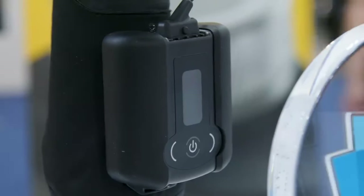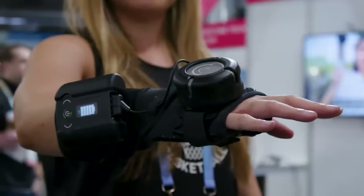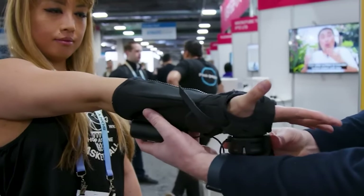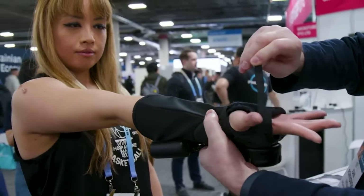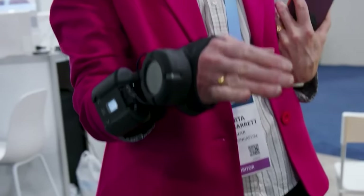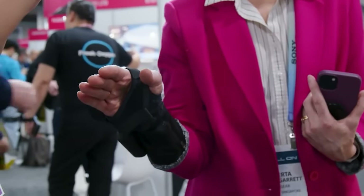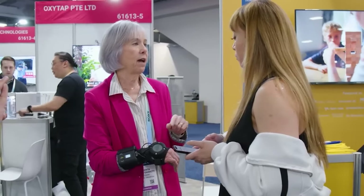The GyroGlove by GyroGear is a pioneering solution designed to stabilize hands and reduce tremors, specifically aimed at improving the quality of life for individuals with Parkinson's disease and similar conditions. This innovative glove incorporates gyroscopic technology to provide stability and smoothness to the user's hand movements, effectively counteracting involuntary tremors. The gyroscopic mechanism generates a counterforce to tremors, creating an opposing motion that steadies the hand, allowing for more precise movements and enabling users to perform tasks requiring fine motor skills such as writing, eating, and using electronic devices. The mechanism is finely tuned to respond instantly to any shaking, ensuring real-time correction.